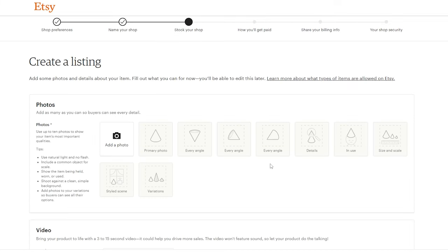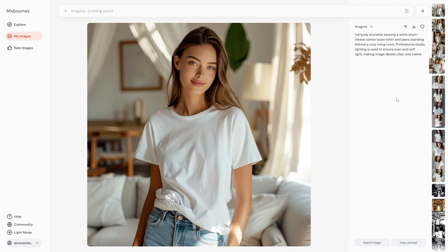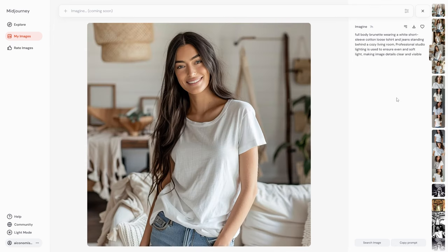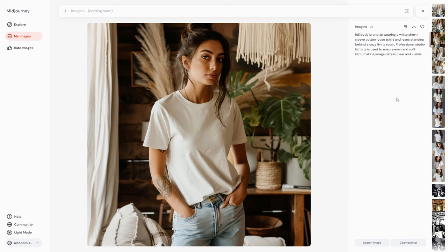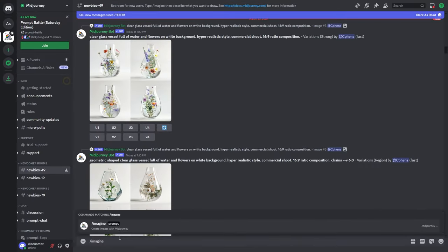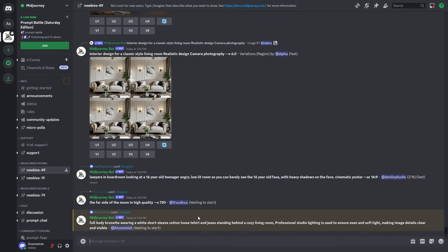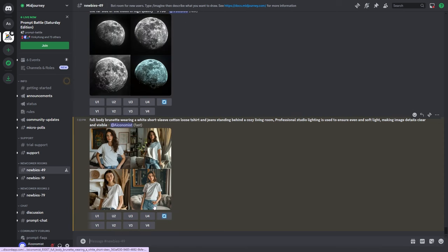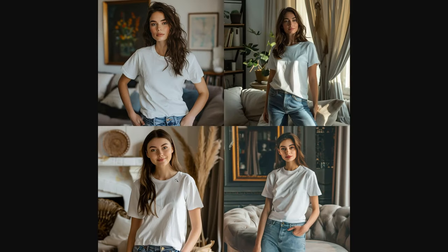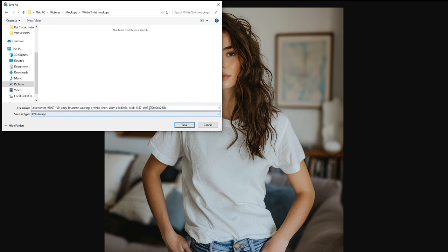We'll need to create our first listing to finish setting up the shop — don't worry, I'll show you exactly how. We are going to use Midjourney to generate the model mock-up images. It's pretty easy, and you'll find the prompt I'm using in the video description below. On Midjourney, you type slash imagine and then your prompt. After a while, Midjourney gives you four images to choose from. Pick your favorites, save them, and let's make some more.